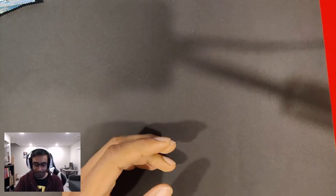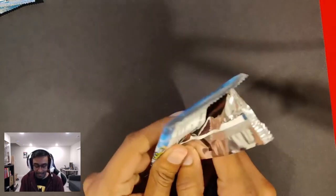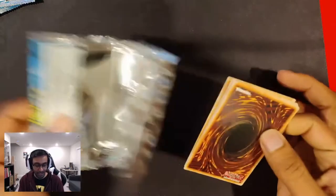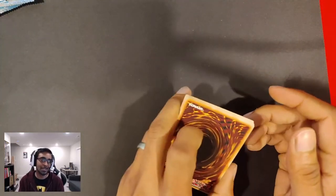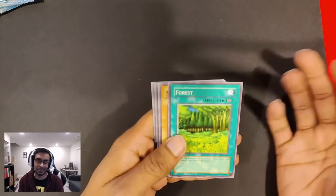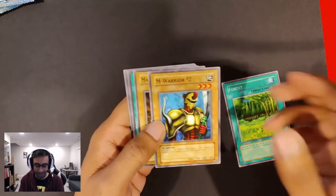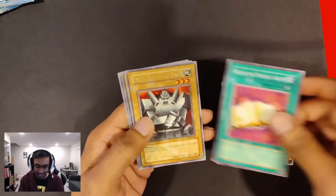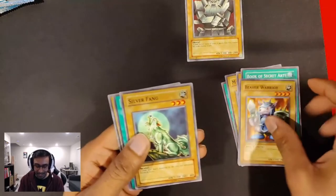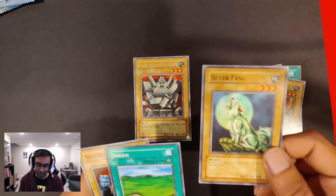Nothing good so far, but we still got 15 packs to run through, so we've got time. I do miss playing this game a lot in person, just don't have anyone to play with. I have been playing the online version with Duel Links, but Duel Links is so cheap and cheesy and people cheat. It's been a while since I've really played an actual game. There's a rare Giant Soldier of Stone. Silver Fang is always a pretty cool looking card.